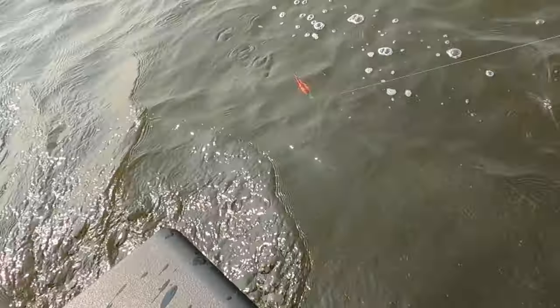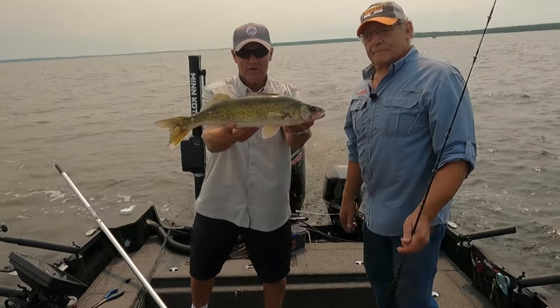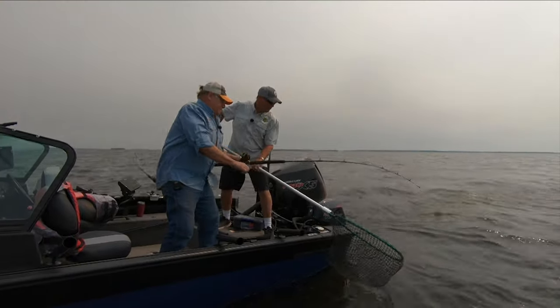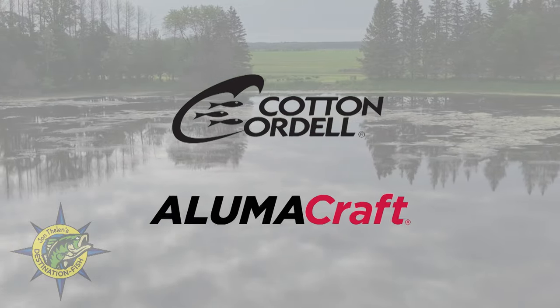Next up, we head north to Lake of the Woods — the walleye factory of the Midwest. Today does not disappoint, with a surprise giant pike getting in on the act. John Thielen's Destination Fish is brought to you by Cotton Cordell Lures and Alumicraft Boats.